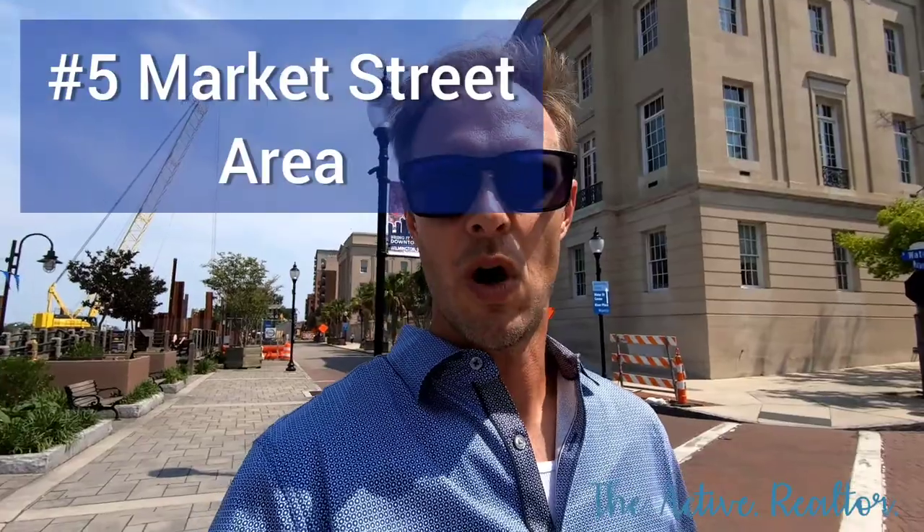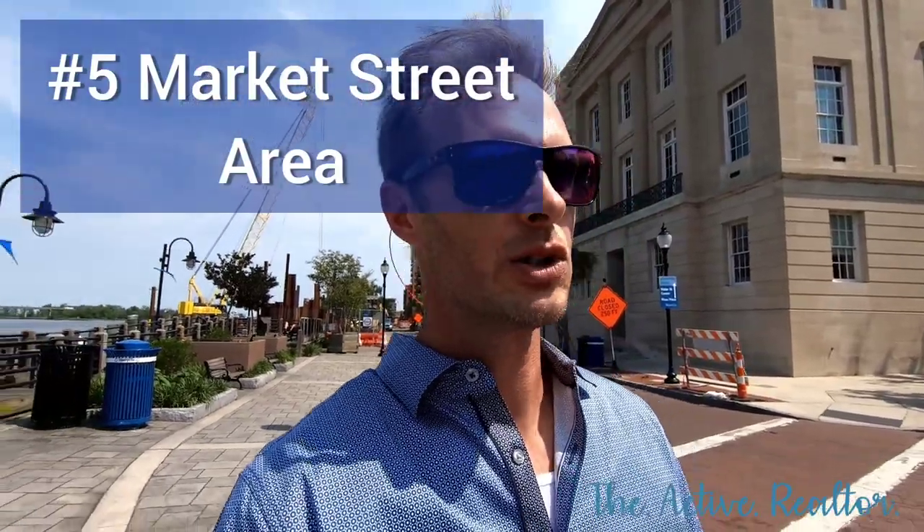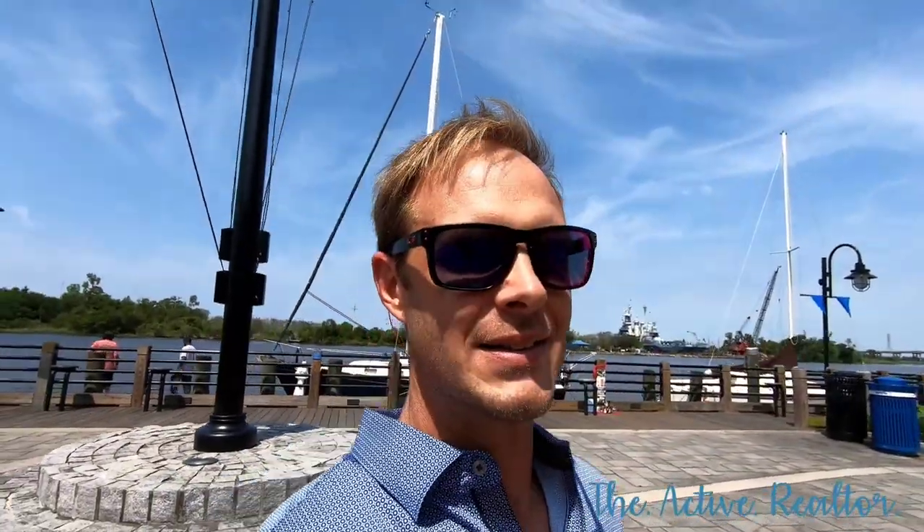I'm on Market Street now and behind me is the Federal Building, and across the river is the battleship. Market Street is a place where you can take carriage rides — horse and buggy carriage rides — take ghost walks and hear about the ghost stories, do a lot of shopping at places like Kill Winds and Black Cat, a lot of places to come see and shop at, a lot of sites to see.